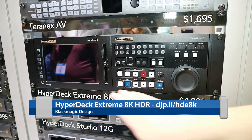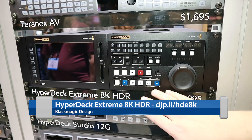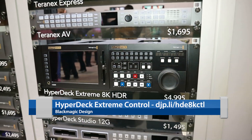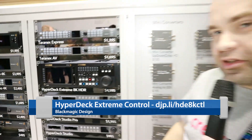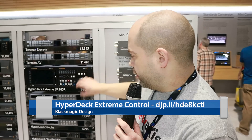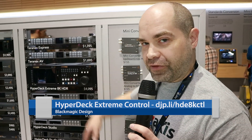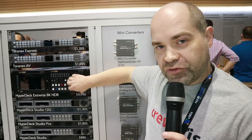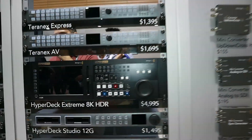They also offer as a separate unit is the controller that goes along with it. This unit controls the HyperDeck with a sort of traditional broadcast deck style feel. It's got great buttons here — these feel like the traditional buttons you find on broadcast decks from years ago — and a jog wheel that has an electronic clutch on it as well.